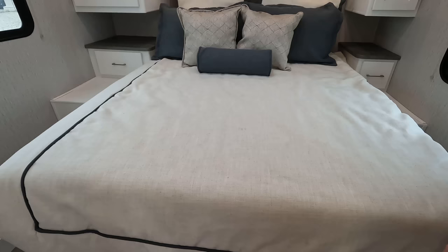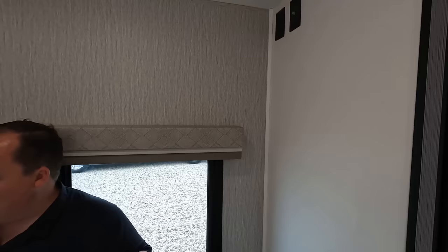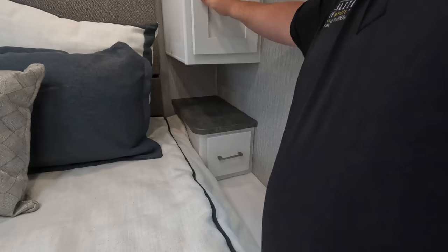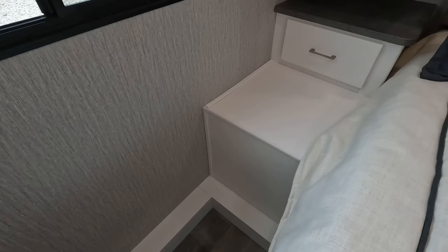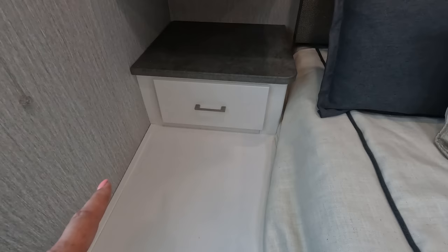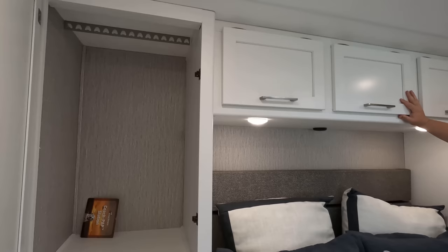Coming into the master bedroom — what a great master bedroom with no slides. Look at this nice queen-size north-to-south bed. Love the pillows; see how they match the valances. Nice windows, and you can mount a TV up there. You've got a wardrobe over there, a nightstand, and another wardrobe. There's also a little cubby for a CPAP machine with a power hookup. I love how light and bright it is in here — it just feels good, very positive energy.